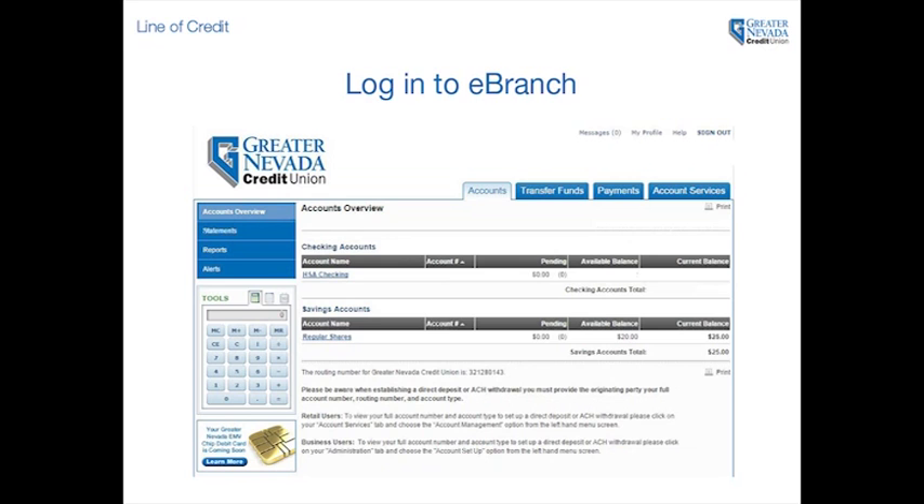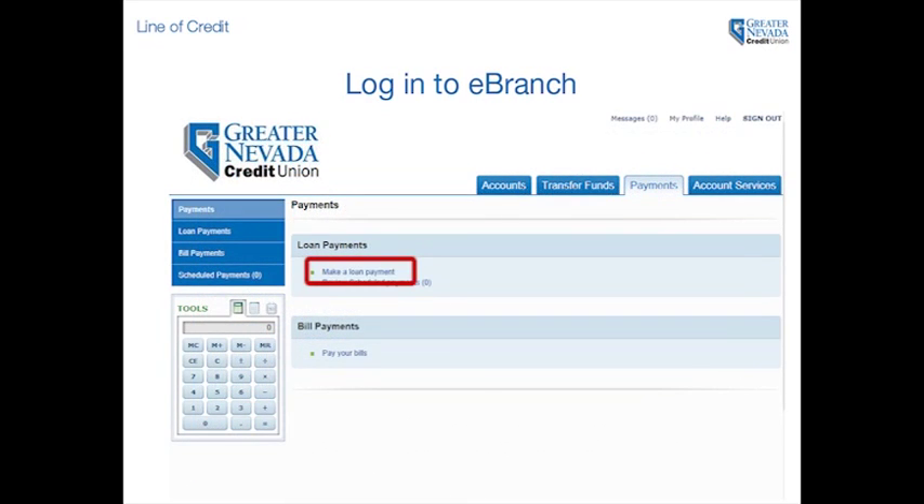To pay down your line of credit to a zero balance, log into your eBranch account, navigate to the payments tab, and click make a loan payment.